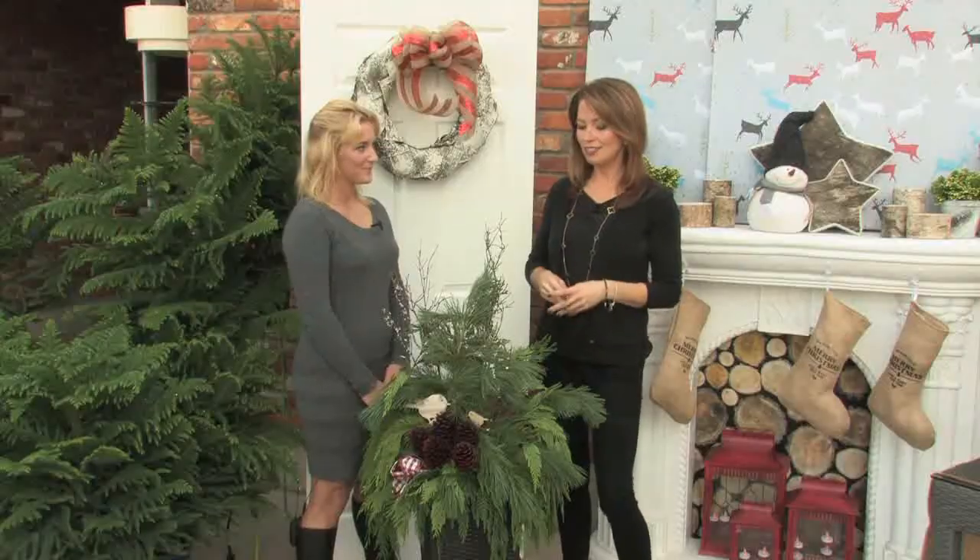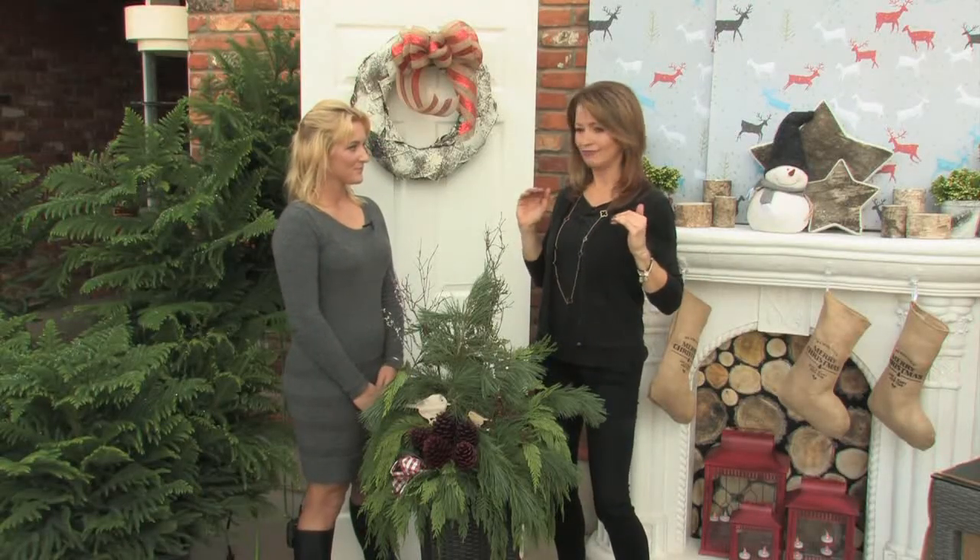Good morning, welcome to Tara at Home. I'm here with Elizabeth from Tara and we're getting you set for the holidays, talking from front to back, in to out of your house, making it have a nice theme to it.